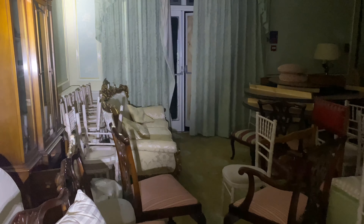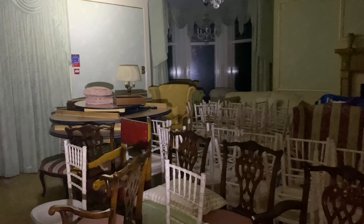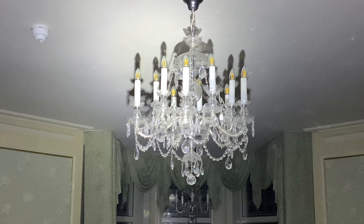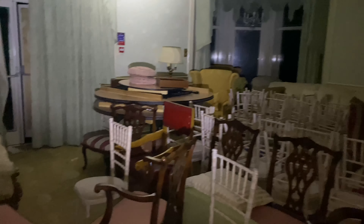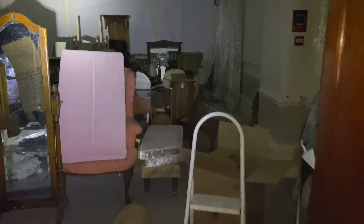All right guys, we just came down. We are now downstairs and it's still lovely down here. Look at that chandelier guys — lovely. Old furniture. We've moved into this one room, it's a lovely place. Look at that guys. All right then guys, going into another room — looks like they've been using it for storage.